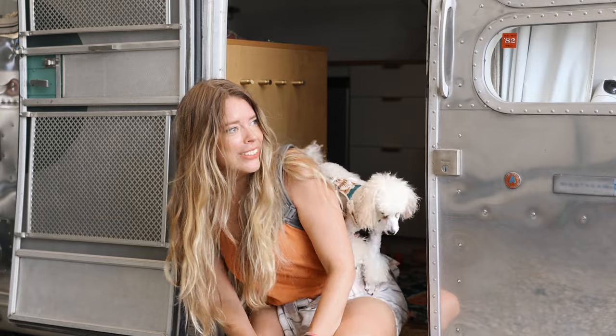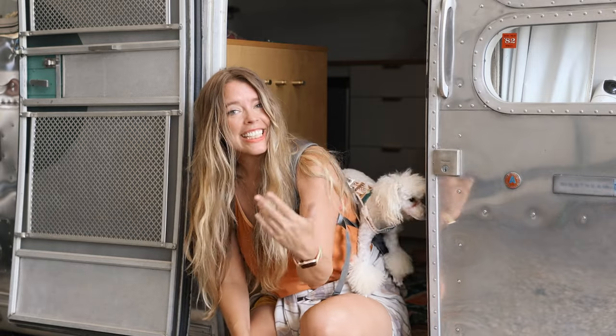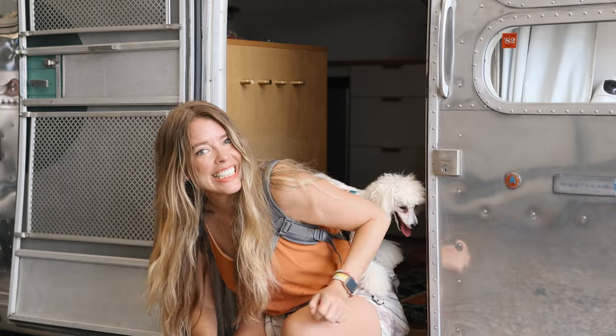Now you and your dogs are ready to hit the road! If you have any comments you'd like to add about how you make your dogs feel more at home RVing, please share them below. Like, subscribe, and we'll see you next time.